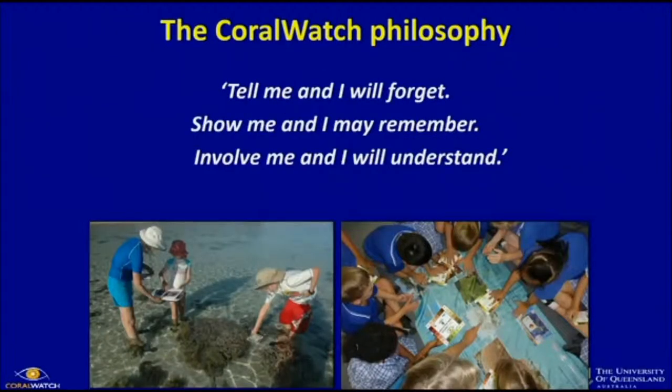The philosophy we have is: tell me and I forget. If I tell you something today, you might forget. If I show you how to do it, you might remember. But if you're actually going to do it — either out on the reef or in here with some virtual reefs and virtual corals — you will remember.